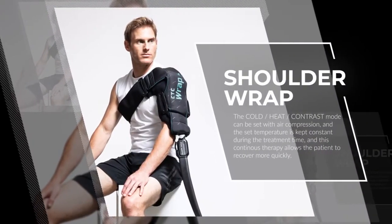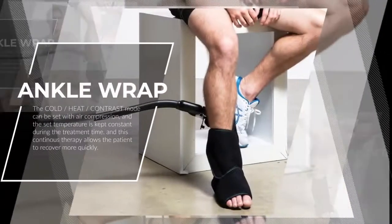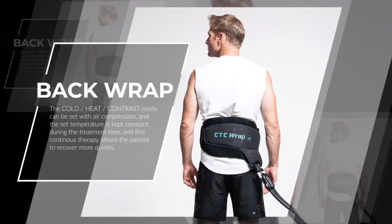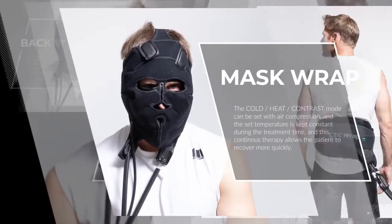The CTC7 continuous thermotherapy system can be used to reduce wounds and pain as post-operative care after orthopedic surgeries or sporting injuries, to start faster rehabilitation exercise.